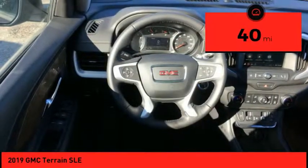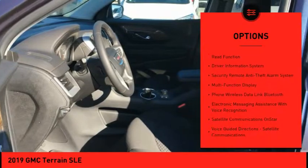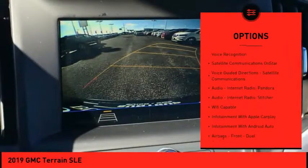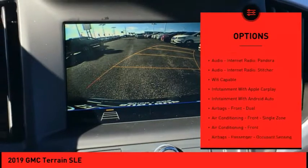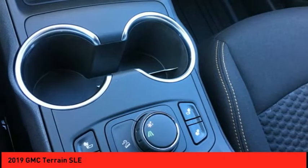Here are some of this vehicle's great options: traction control, stability control, power steering, cruise control, child safety locks, trip computer, audio, internet radio, Pandora, power brakes, power windows, audio radio, and touchscreen display.